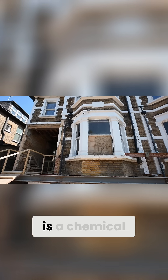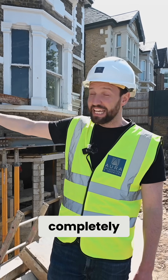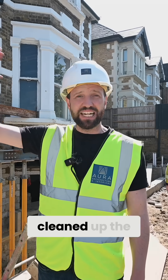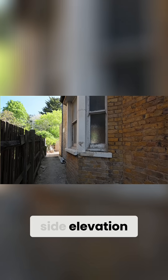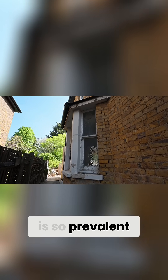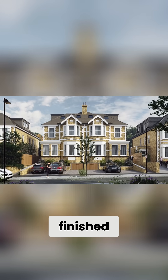What you've got behind me in this patch is a chemical cleaning process that's cleaned up the brickwork completely. We can also see the side elevation where the scaffolding has come down and they've cleaned up the whole side elevation, so you can start to see the original yellow stock brick that is so prevalent in London.